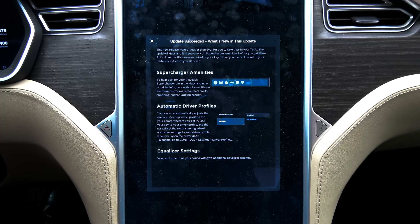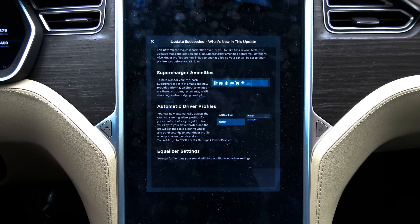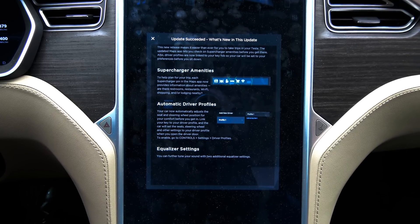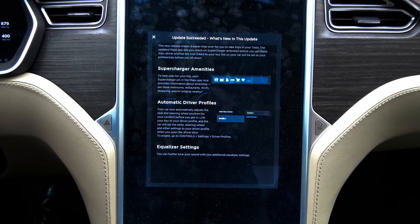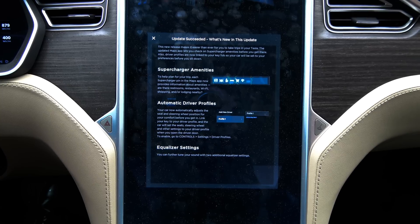Automatic driver profiles: your car will now automatically adjust seat and steering wheel position for your comfort before you get in. Link your key to your driver profile and the car will set the seats, steering wheel, and other settings to your driver profile when you open the driver door.